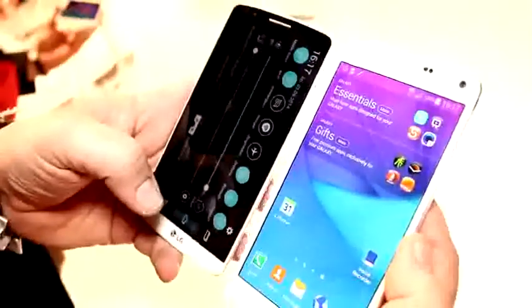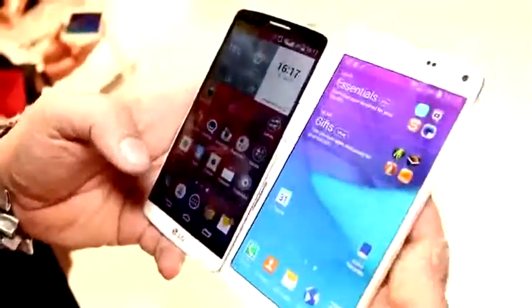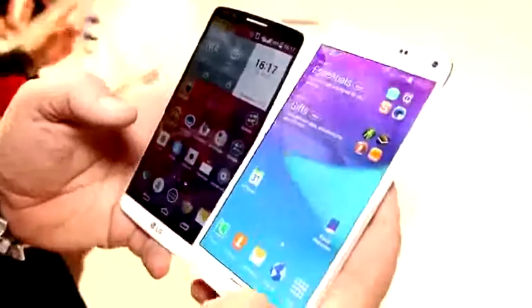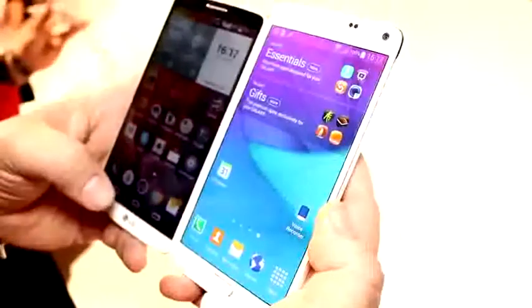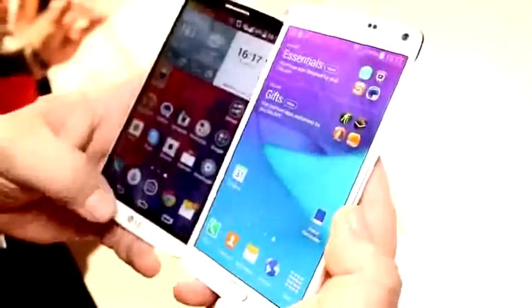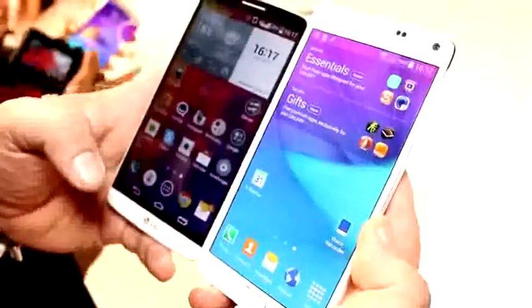Speakers are in pretty much the same position — on the back of both devices down there. Design-wise, the Note 4 uses hardware buttons at the bottom, which include a fingerprint reader that the G3 doesn't have, while the G3 has on-screen buttons.